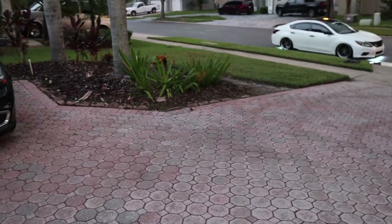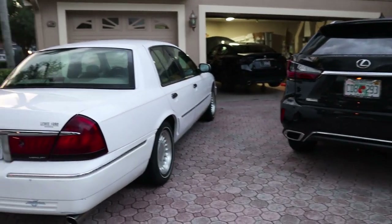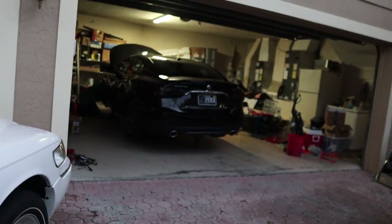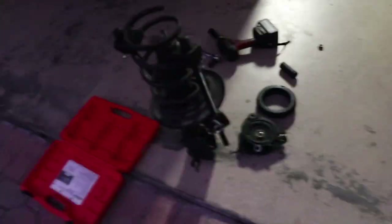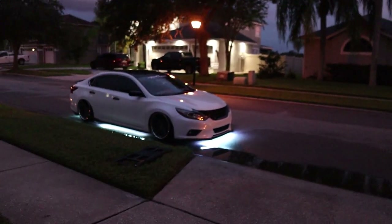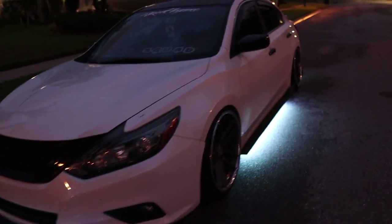I'm sure you guys don't recognize the area, but I'm sure you recognize the cars. In addition to selling his car, they recently moved, so that's another thing you guys missed. But operation back to stock is in effect. He's got some more to do so I'm not gonna hold him up too much, but I will see him tomorrow when he goes to actually sell the car.